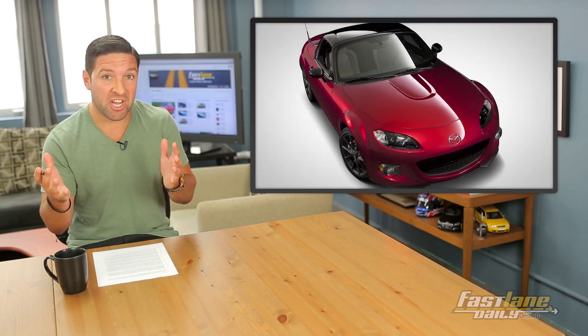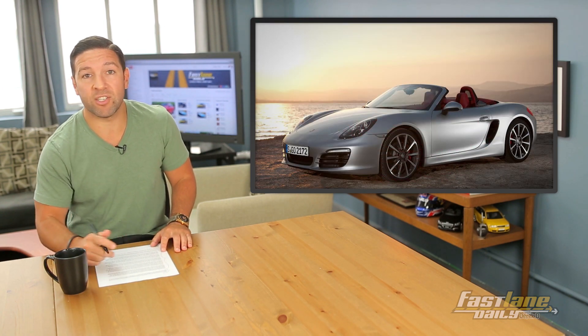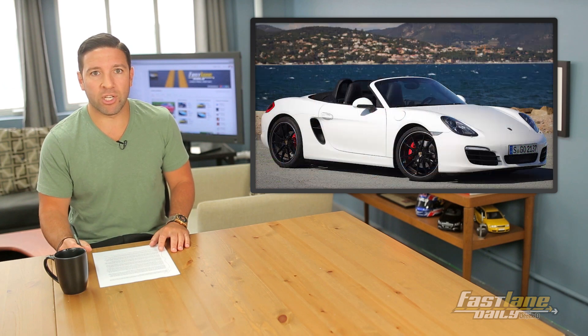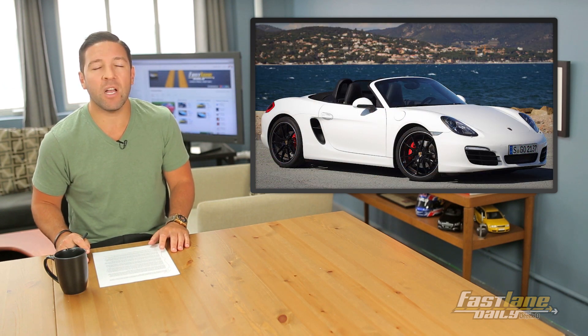Sounds kind of Miata-ish, doesn't it? Weight will reportedly be around 2,623 pounds, or about as light as a Lotus Exige S roadster. Power is looking like a turbo 2-liter making 286 horsepower and 295 pound-feet of torque.